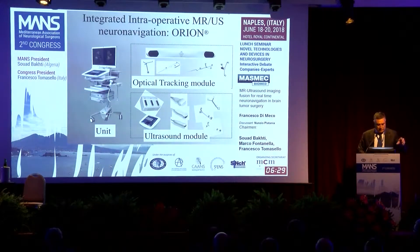This is the system. You can see the unit, the optical tracking module, and the ultrasound modules over there.